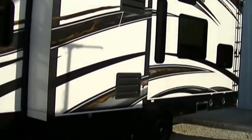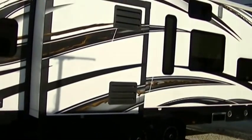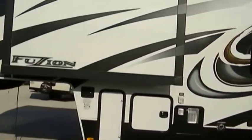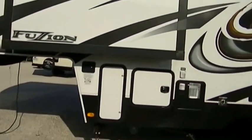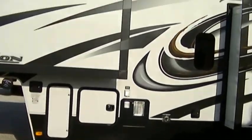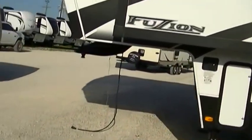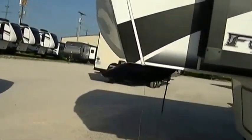It is fully self-contained with holding tanks for fresh and wastewater, a 12-volt power supply system, and two-way power appliances. And best of all, it is outfitted with a generator. You're going to want that generator to power your two AC units when you're out in the middle of nowhere and it's hot like it is today.